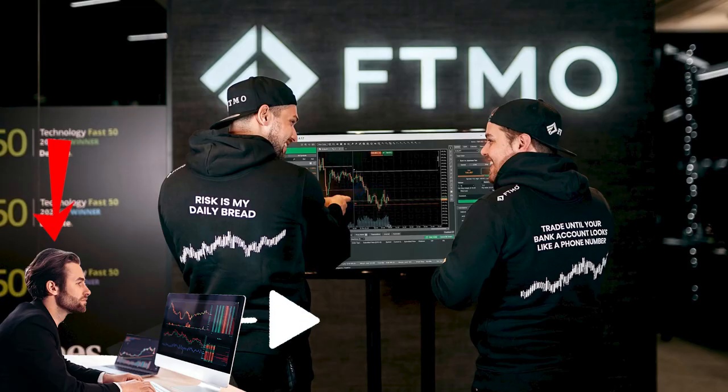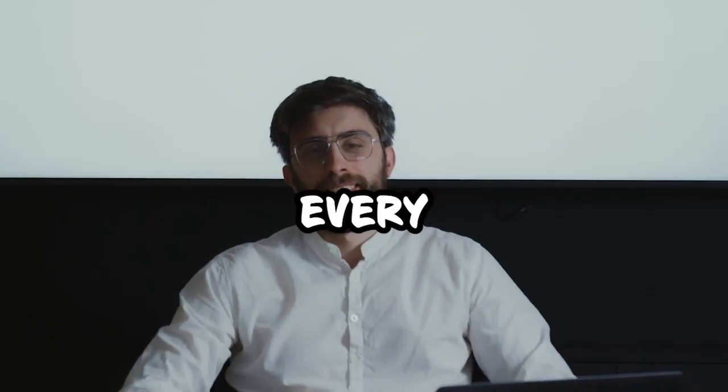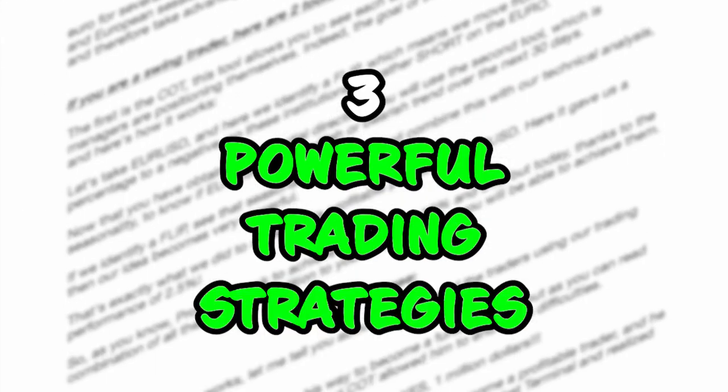This is FTMO's office, and this is you trying to get funded by them. The problem is, you think that after all your failures, they don't want to finance you, but they do. But as they say, every problem has a solution. So I'm going to take you step-by-step through how you can get funded by FTMO with three powerful trading strategies.